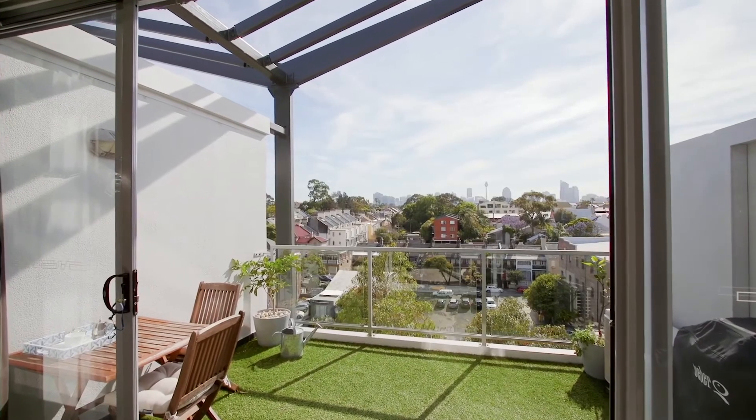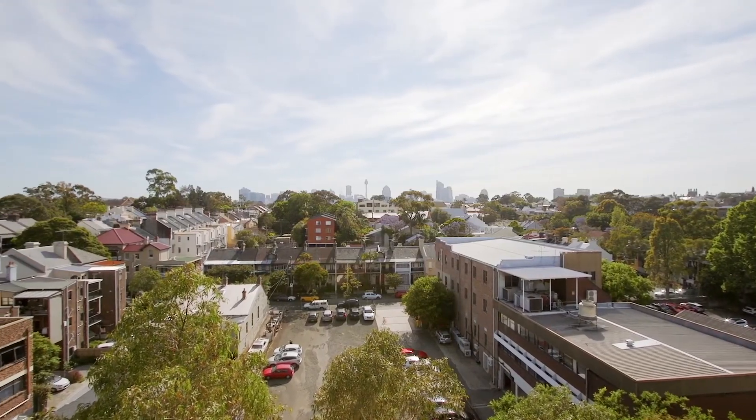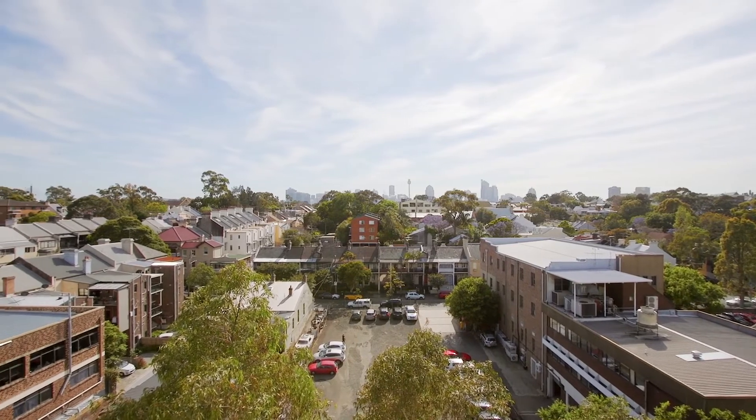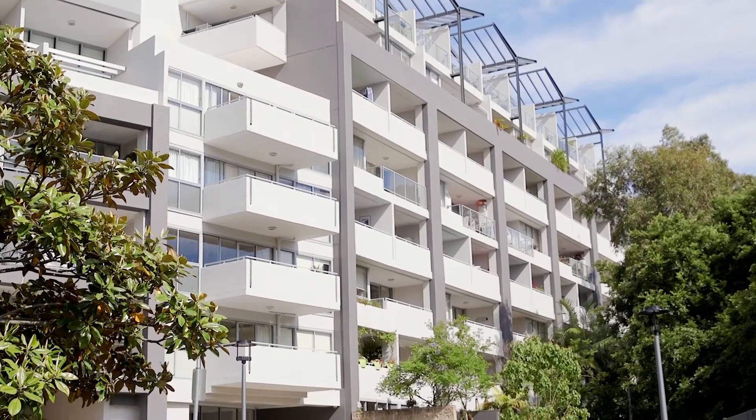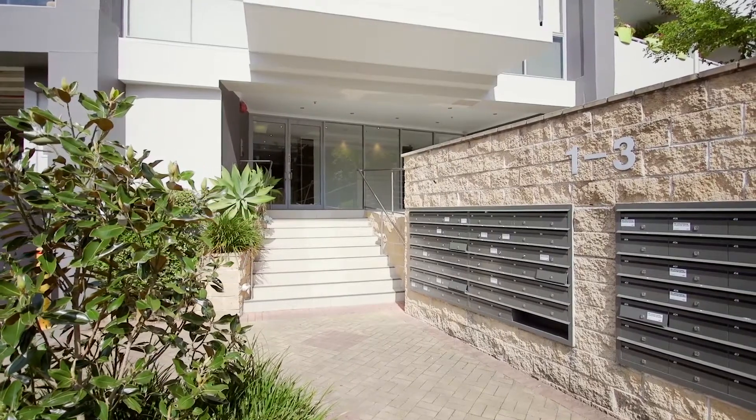Sitting high up on the top floor, there is a prized northeast aspect that offers sweeping city skyline views. Downstairs in the basement, there is secured parking for two cars or loads of storage.